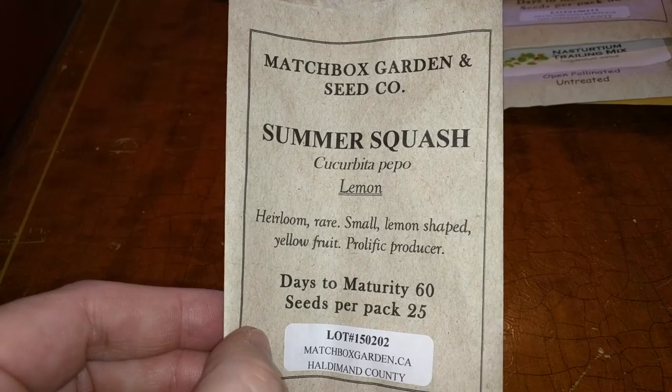So that was this year's and last year's haul from Seedy Saturday. Have a great day.